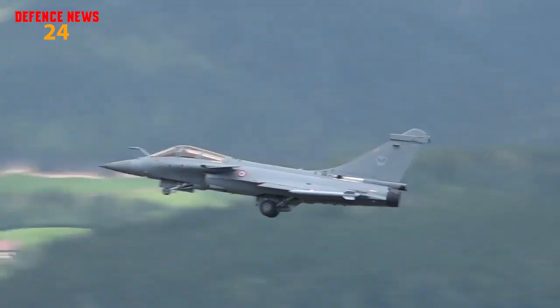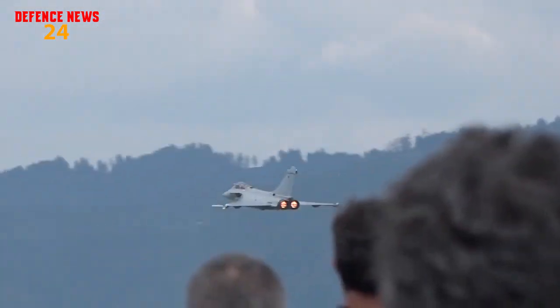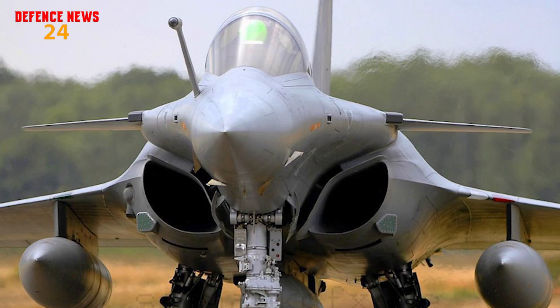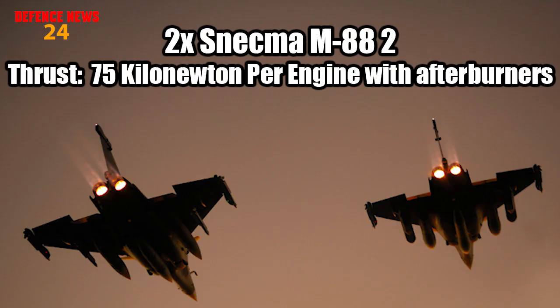On the other hand, the Rafale has coupled canards, uncoupled flapperons, and no horizontal tail stabilizers. Its front RCS has been decreased with the help of S-duct intakes, and its electronic warfare suite also contributes to making it semi-stealth. It is powered by two Snecma M88-2 turbofan engines, which provide 75 kN per engine with afterburners.